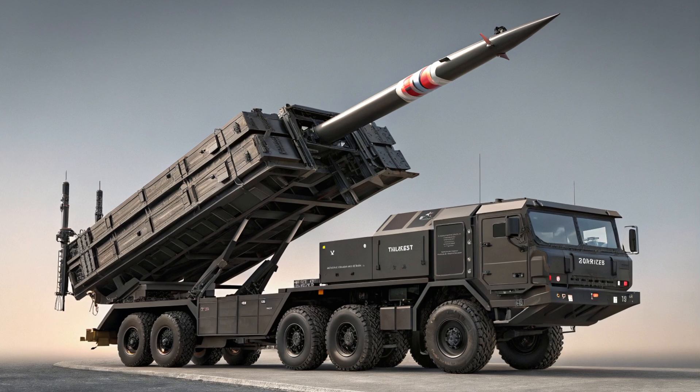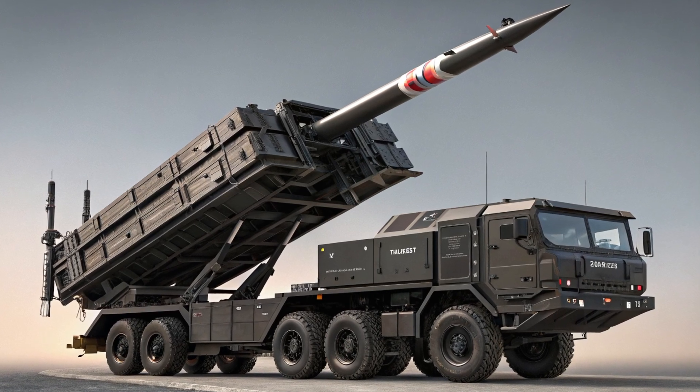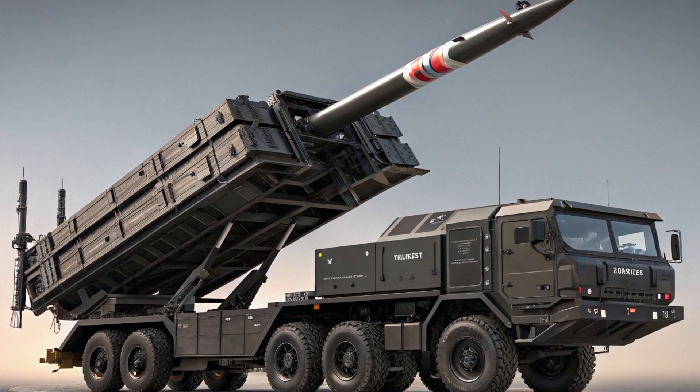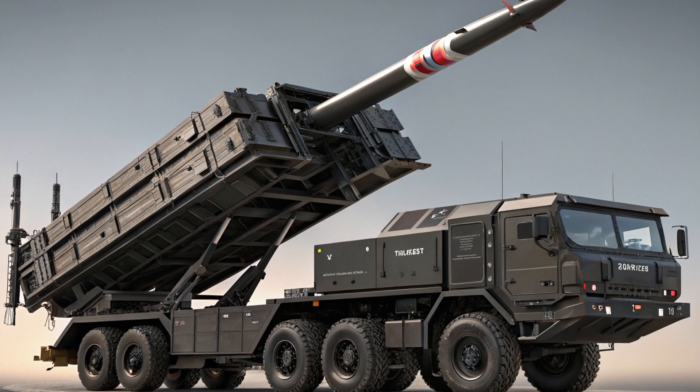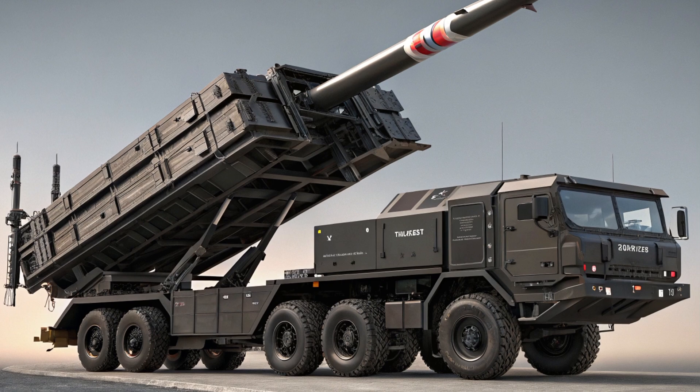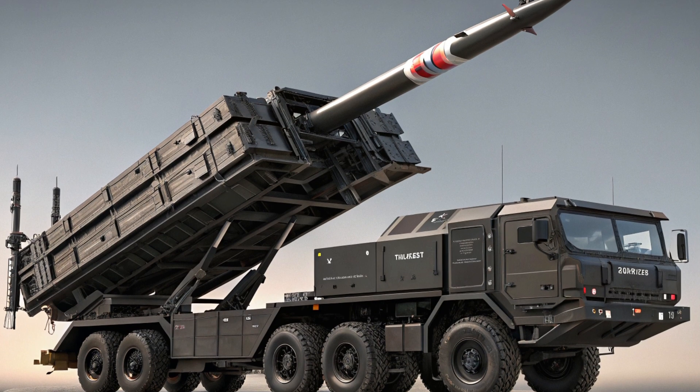Welcome back to Drive Nation, where today we dive deep into one of the world's most advanced air defense systems: the 2025 Patriot missile. From cutting-edge exterior tech to powerful inner components, we'll explore every detail that makes the Patriot a dominant force in modern warfare.